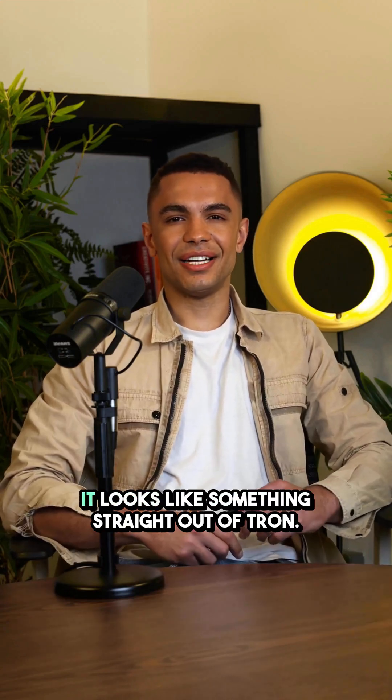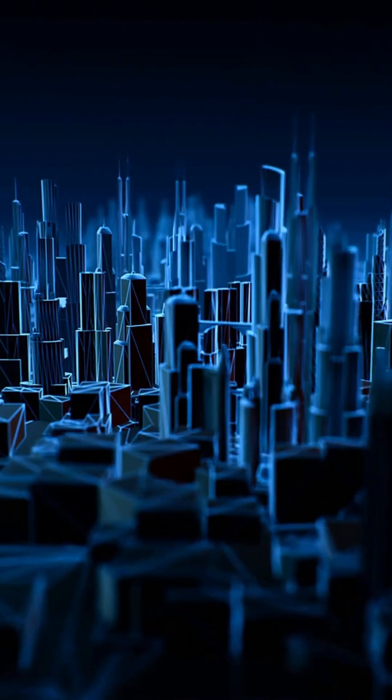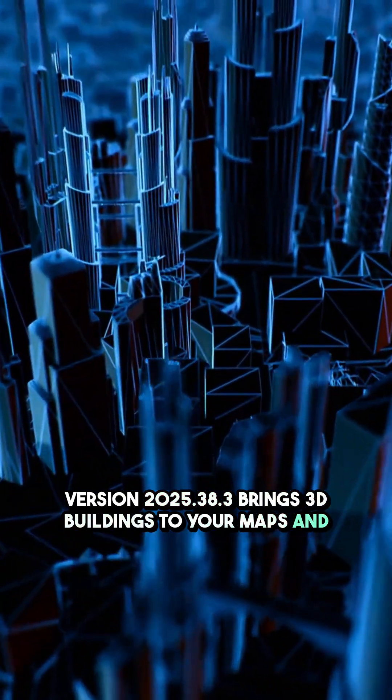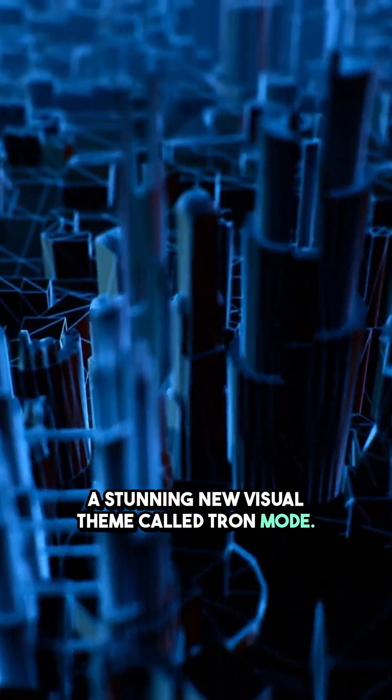The new Tesla update is finally here and it looks like something straight out of Tron. Version 2025.38.3 brings 3D buildings to your maps and a stunning new visual theme called Tron Mode.